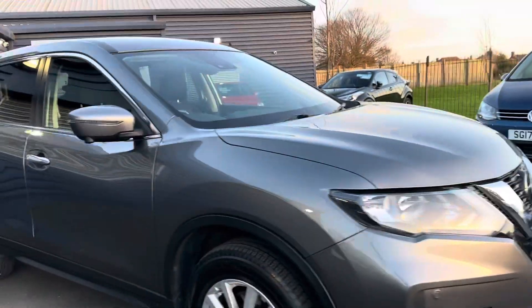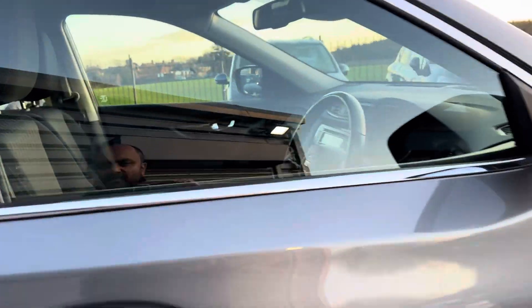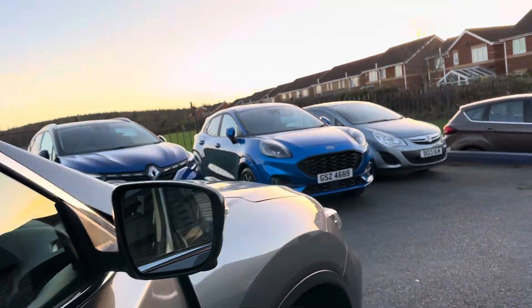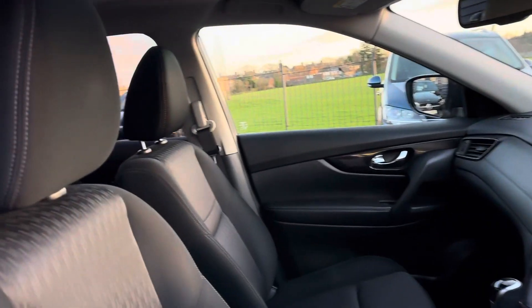It's got front and rear parking sensors, and a 360-view camera. Part exchanges are welcome and finance options are available on this car. It's also got a sunroof.